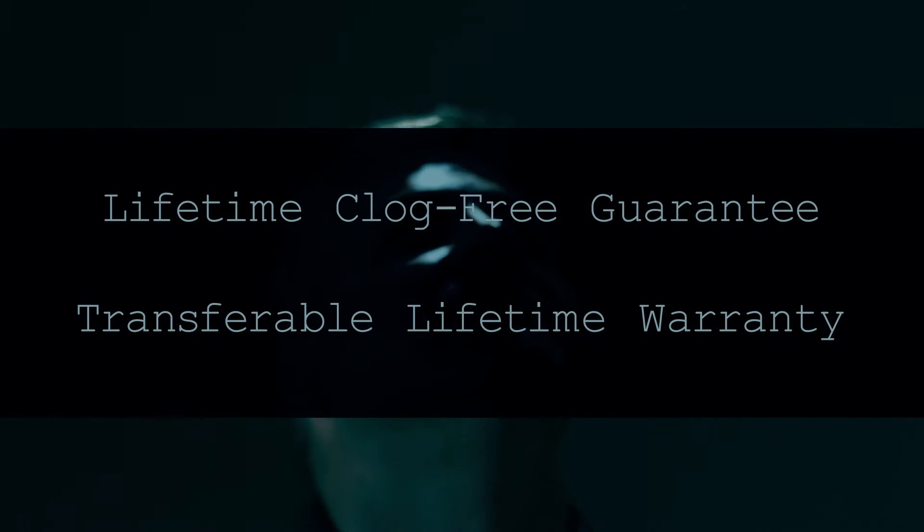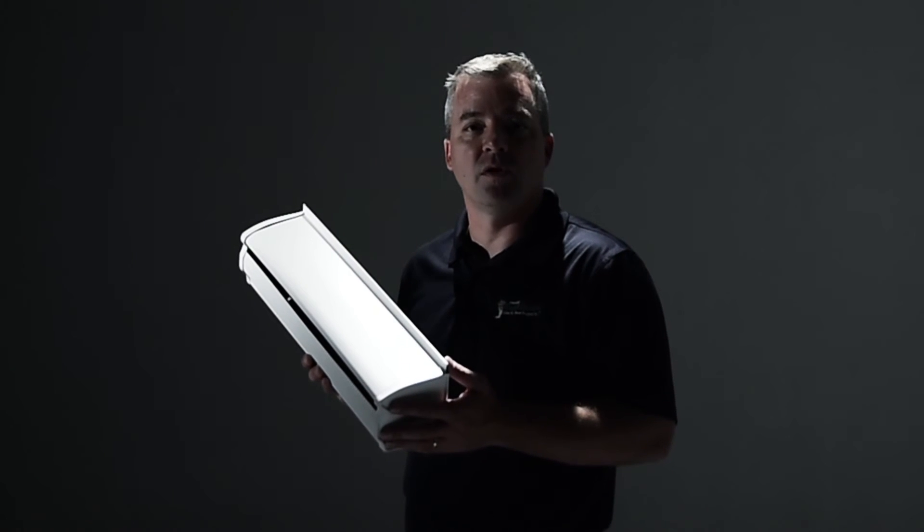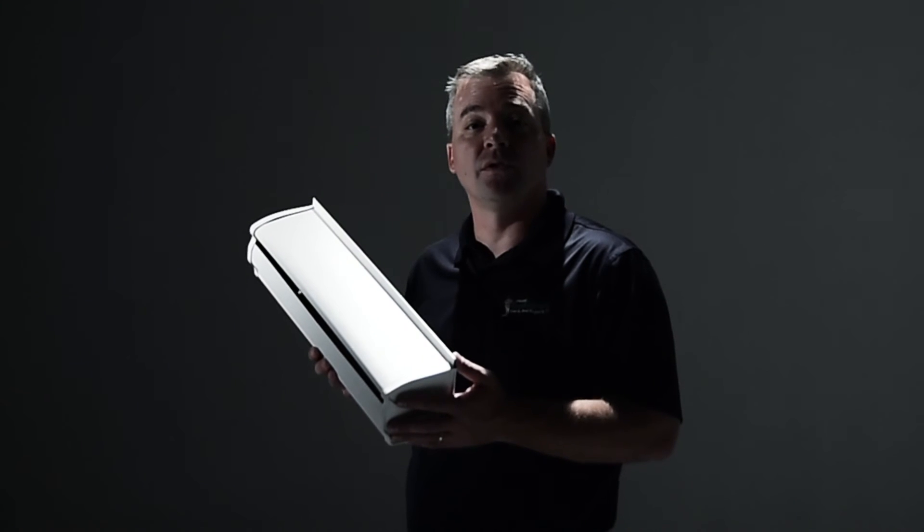Our lifetime guarantee is the life of the home. If you sell your house, the warranty is transferable to the next homeowner, so it is a permanent solution for your gutter problems.